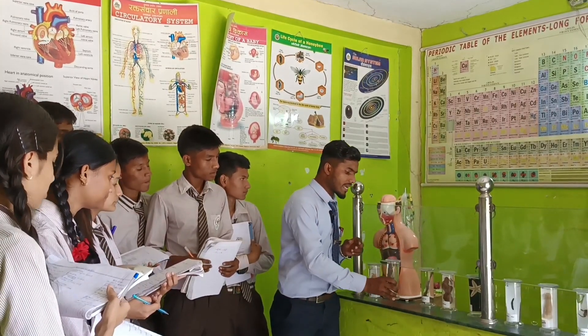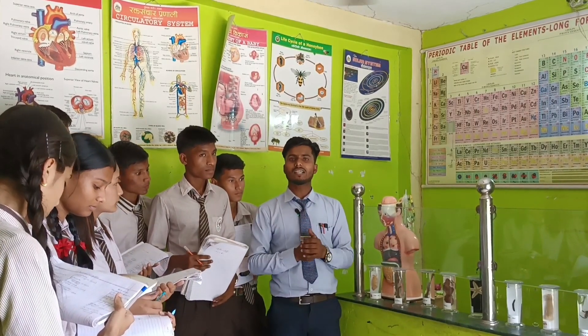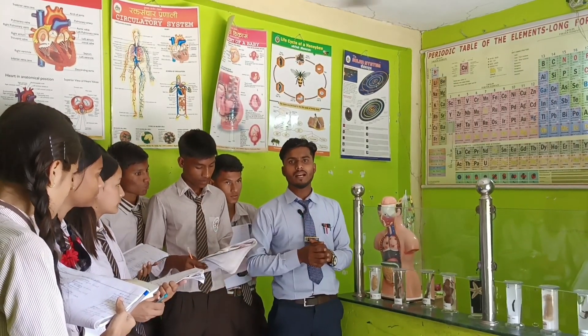So here we have classified some living organisms after the completion of the second lesson on the classification of living organisms.